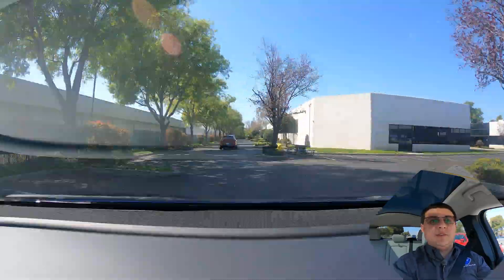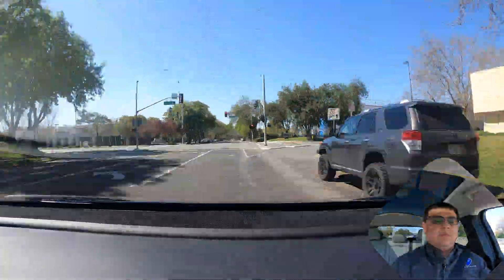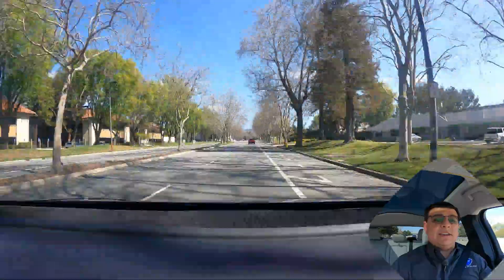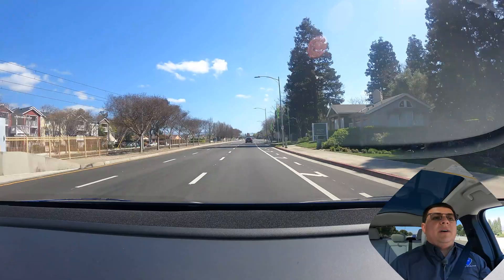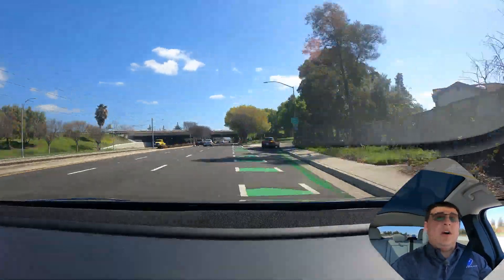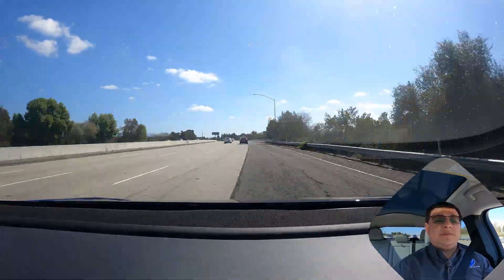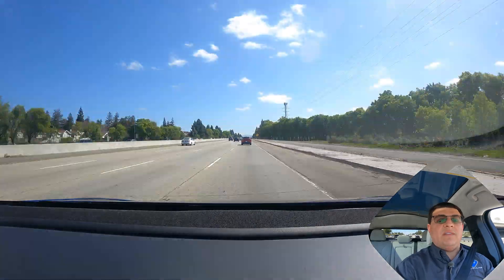The first thing we should cover is the ground rules. Both vehicles have their automatic climate controls on and set to 70 degrees. We're doing this caravan style — I'll be in the lead, Travis following in his Model Y, then we swap halfway through. We're going to have the radar adaptive cruise control on set to five miles an hour above the speed limit, keeping up with traffic, so the actual speed will vary based on traffic flow.